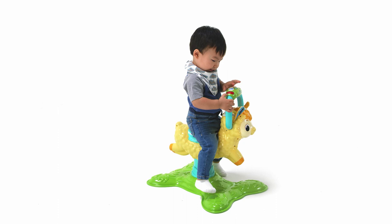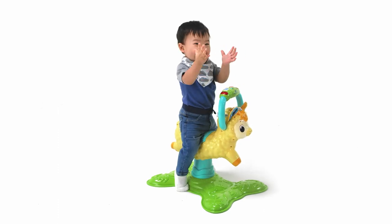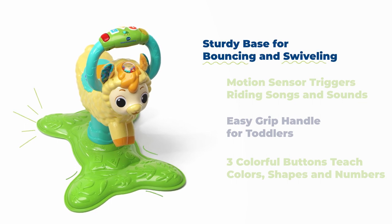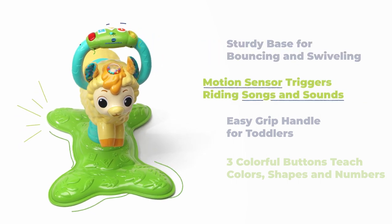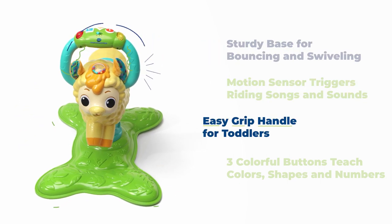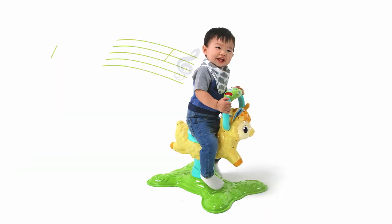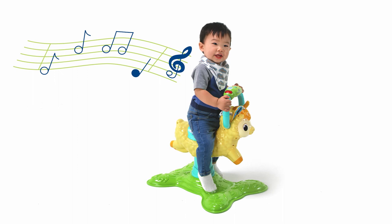Saddle up onto this lovable little friend — the Bounce and Discover Llama from VTech. This bouncy, swivelly llama is perfect for the little wild one on your list. Sturdy base and easy grip handle are great for toddlers who like to giddy up and go. Hop on to hear songs that make riding a thrill.